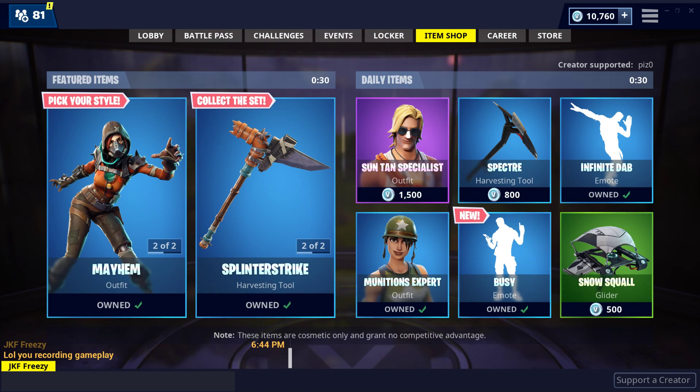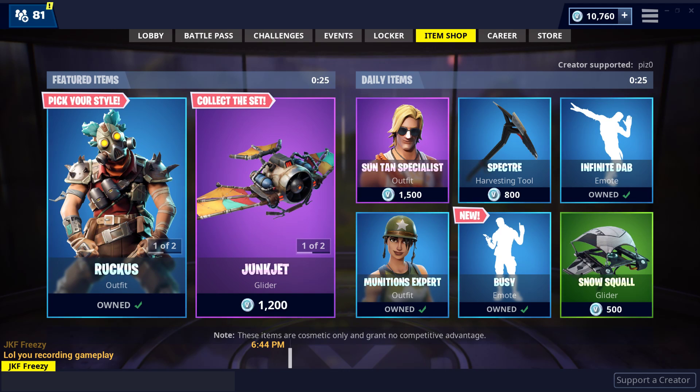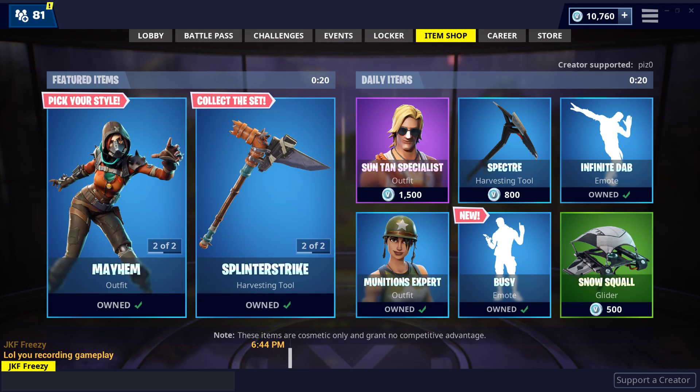We have an update tomorrow and I'm worried that the update is going to remove all the Halloween decorations and the pumpkin launcher. So I have a feeling this might actually be the last day that we have a chance to see Ghoul Trooper.